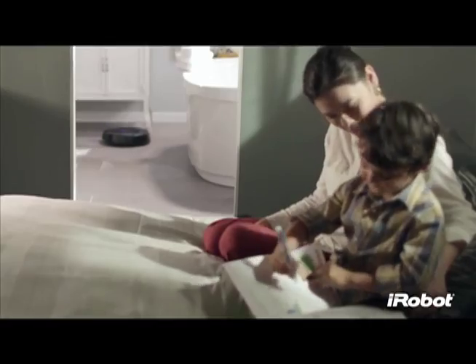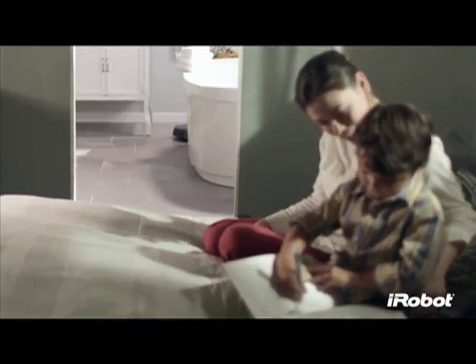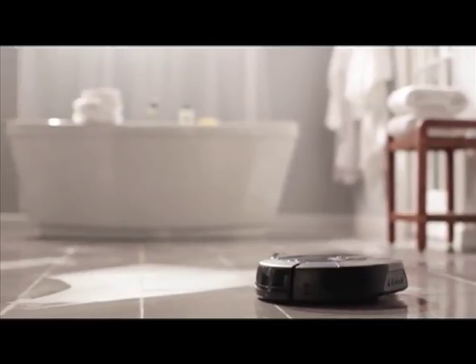Scooba 450 tackles dirt and grime so you don't have to, giving you brilliantly clean hard floors every day, the easy way.